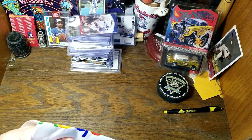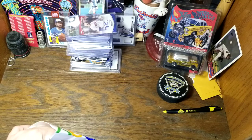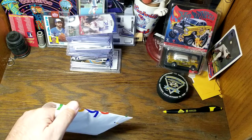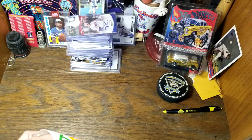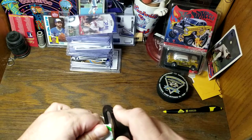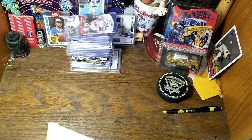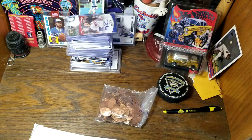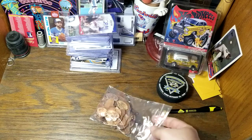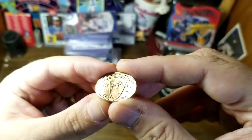Hello everyone, today I bought a lot off of eBay of 100 smashed pennies. If you're not familiar with the smashed penny, that's when you go to a tourist attraction and put in two quarters and a penny in a machine and it rolls a little design of that tourist attraction on it. I found a dealer on eBay that had 100 smashed pennies for $15 — that's a good price. Usually lots I see are closer to $20 or $25. So let's see what we've got.